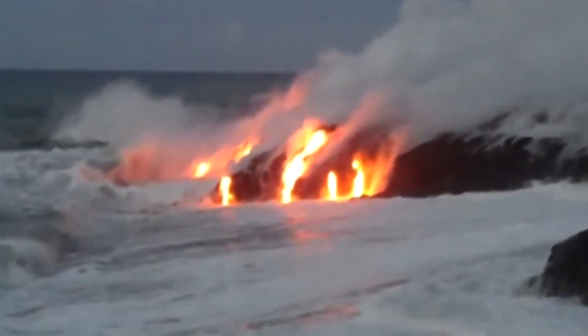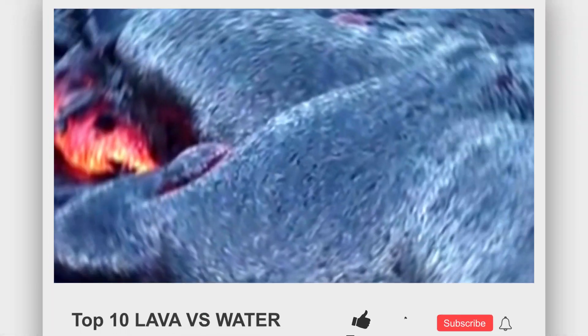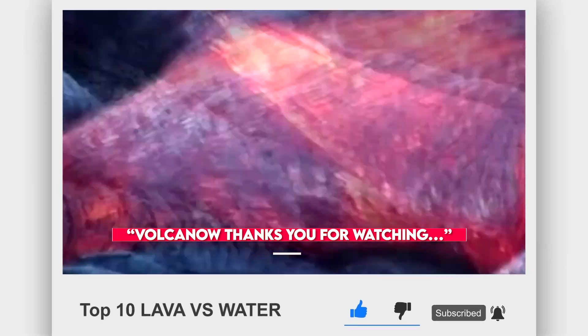This is it for today's video, we hope that you liked it. Which one of these moments was your favorite? Let us know in the comment section. And before you go, make sure that you subscribe to our channel, Volcano. Thanks for watching and we will see you at the next one.